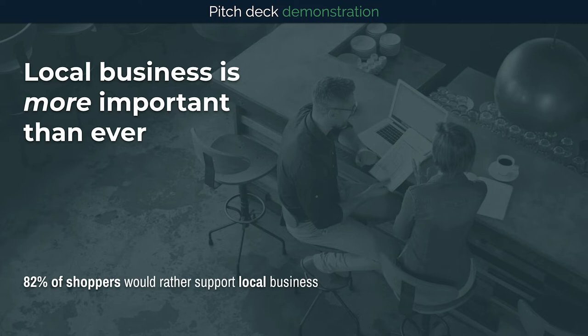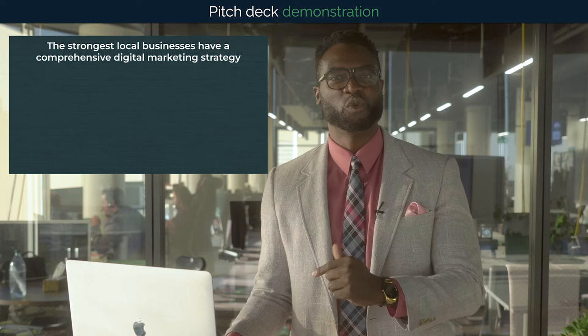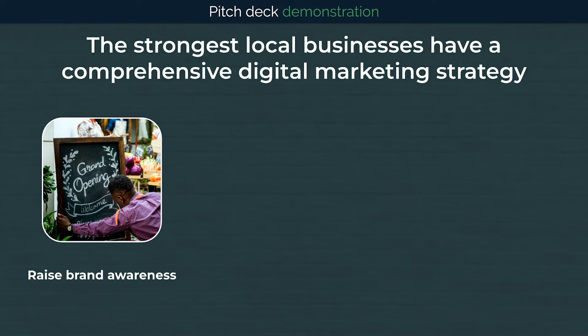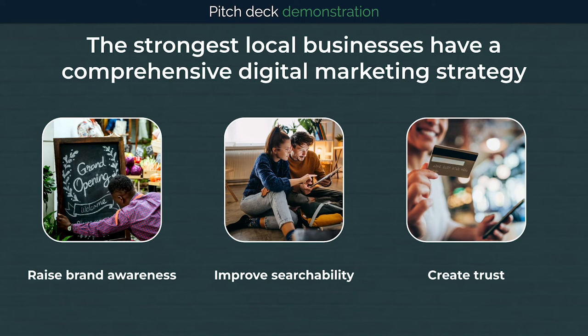82% of shoppers said they would rather support a local business when making a purchase. That being said, lately we've seen a need for local businesses to implement a comprehensive digital marketing strategy. The best local businesses are working hard on raising brand awareness, improving their searchability, and creating trust so that customers feel comfortable making a purchase when they are ready.